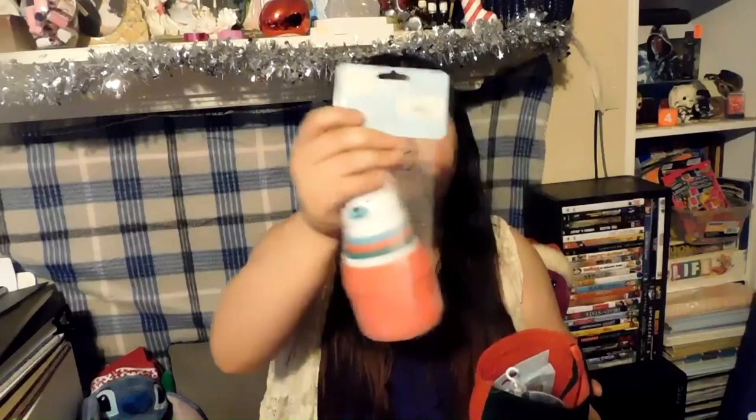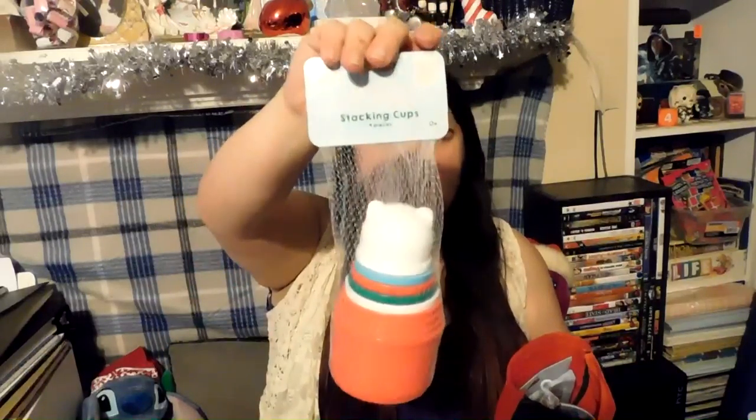Next up is from Target — it's one of those stacking cups. She loves these. I think it was four or five dollars. It's happy holiday stacking cups and she is going to get a lot of use out of these. She already has some stacking cups, but I figure I can put these in a different bin and she will love them just the same.